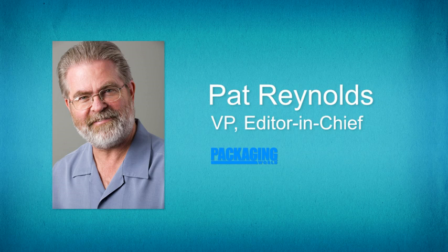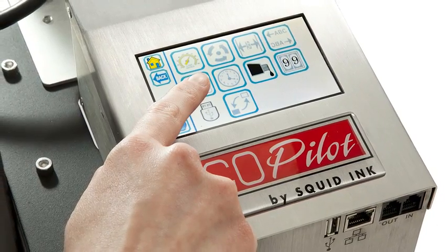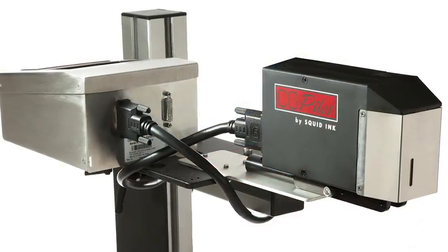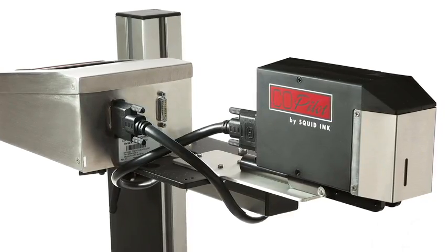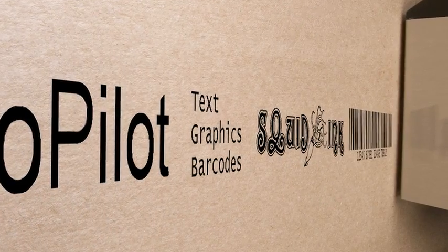How are your printers and ink sold, and what is the best way for customers to contact you? All of our products are sold through authorized distribution. Customers can simply go to our website, contact us, and we'll put them in touch with a local resource and help them out the best we can.